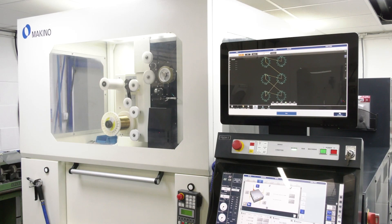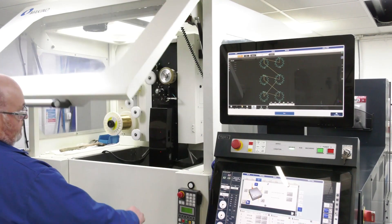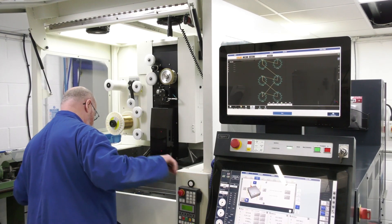We were originally introduced to NCMT and the Makino EDM brand back in about 2015, off the back of a colleague who had a lot of previous experience with the product. The key points with EDMs are predominantly accuracy, consistency, and time and time again, the quality that you actually receive off the machines themselves.